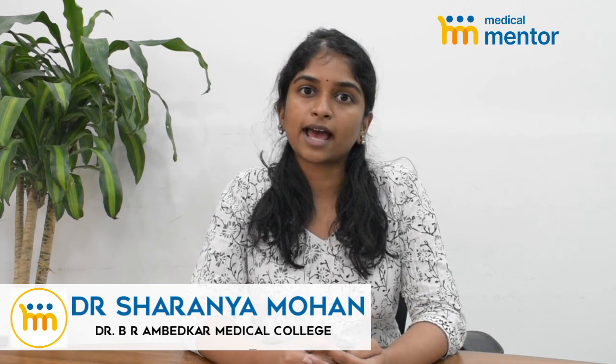Hi, my name is Dr. Sharanya Mohan. I did my undergraduate at Dr. B.R. Ambedkar Medical College, Bangalore. I finished my final year in 2019 and my internship in 2021.